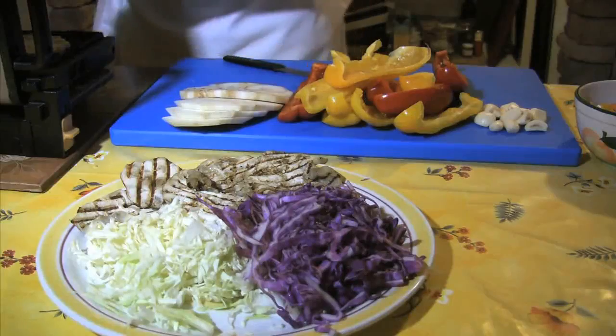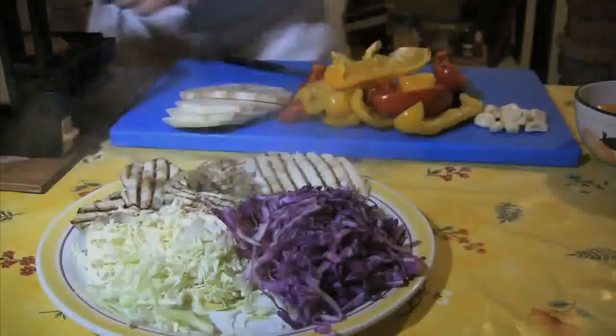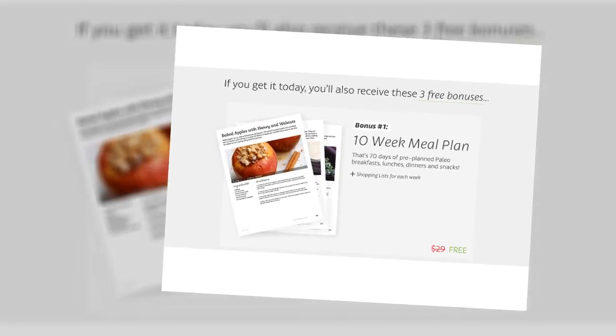Choose from mouth-watering paleo options like pulled pork tacos with mango salsa, chicken pot pie, banana nut muffins, coconut lime energy bites, and even strawberry shortcake.